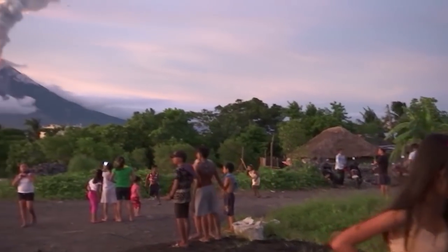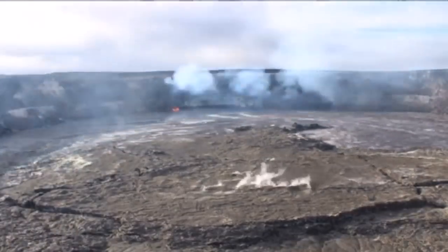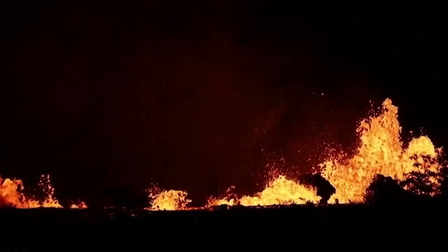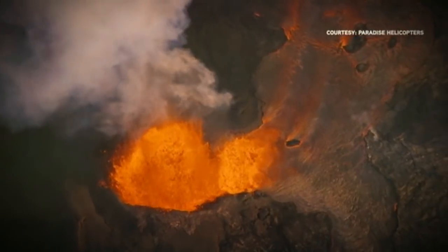Eruptions like that are rare, but with millions of people living in the shadow of volcanoes, it's important that we know as much as we can about them. That's why experts are always working on better ways to predict when big eruptions are going to happen, so they can keep people as safe as possible from these fierce forces of nature.